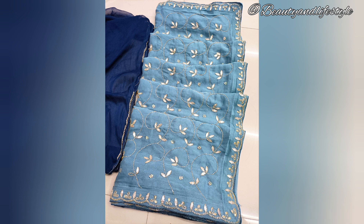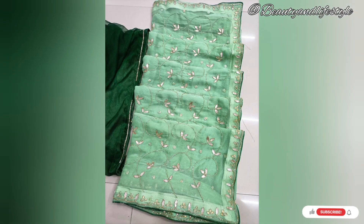The attention to detail and craftsmanship are truly commendable and will be turning heads wherever you go.